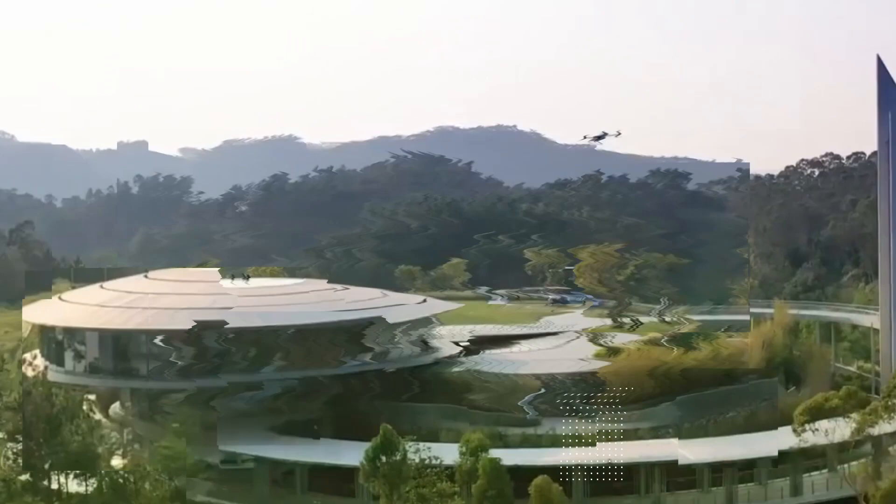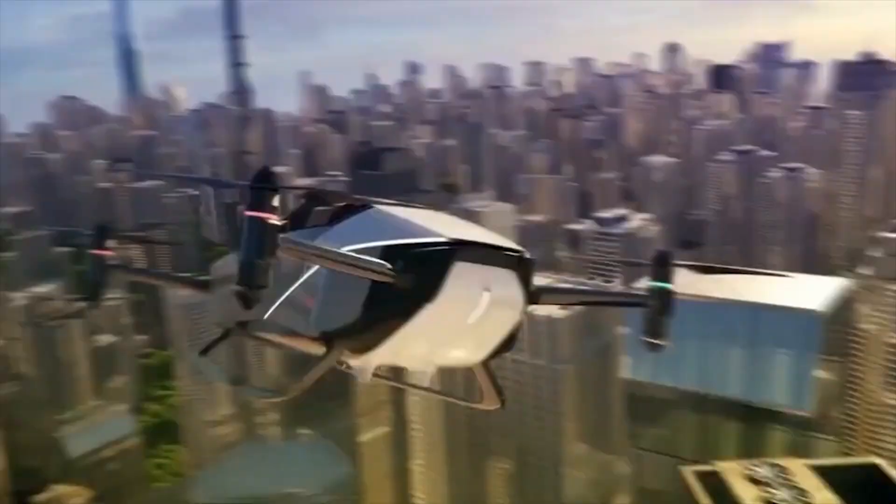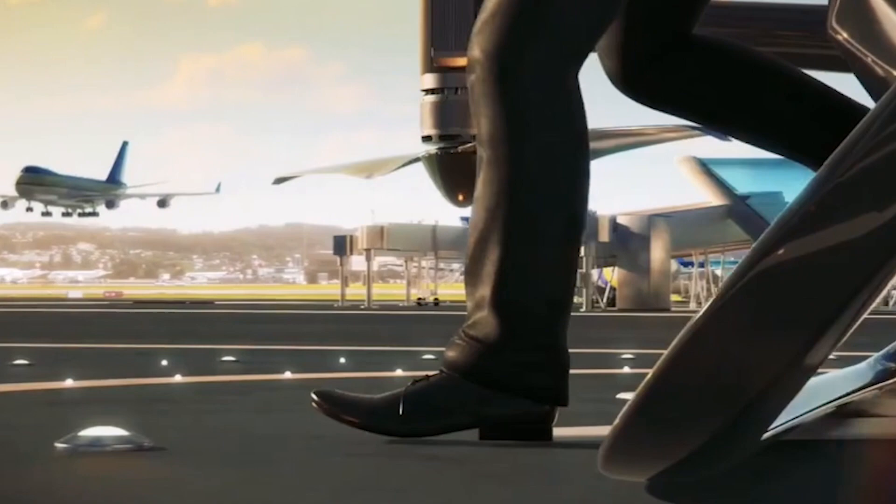Number 8: The Joy of Versatility. One of the most exciting aspects of the Xpend X2 is its versatility. Imagine driving your car to the airport, effortlessly transforming it into a flying machine, and soaring above the traffic to your destination. No more long queues, delays, or the monotony of road trips. The Xpend X2 opens up a whole new realm of possibilities, making every journey an adventure to remember.